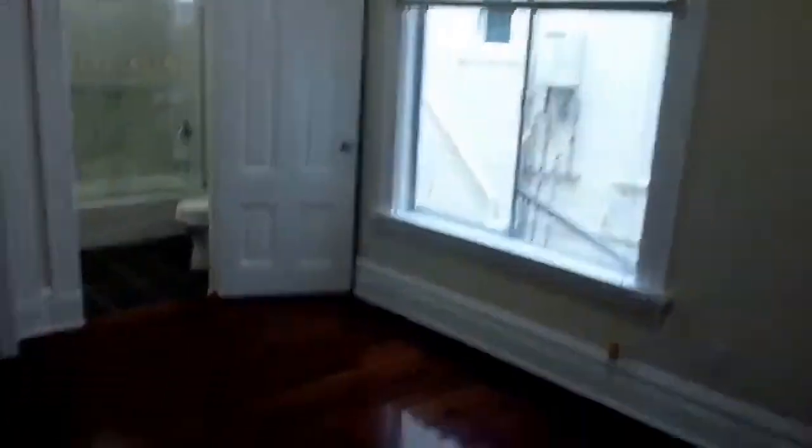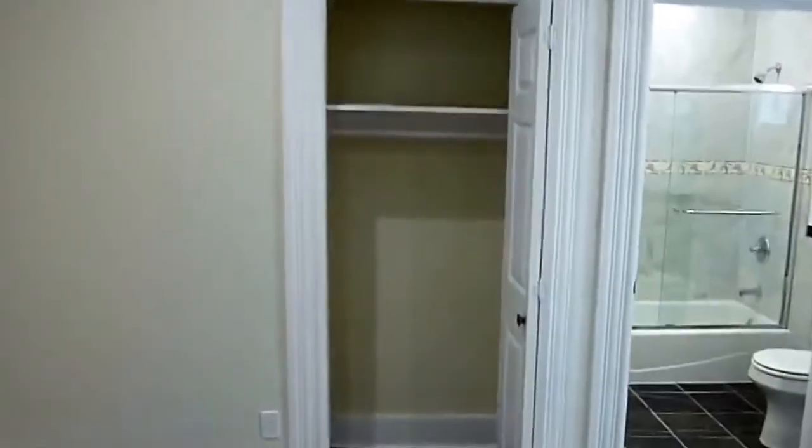There's a closet here and another closet here. In the rear there's the master suite, the bigger of the two bedrooms. It has its own closet and bath.